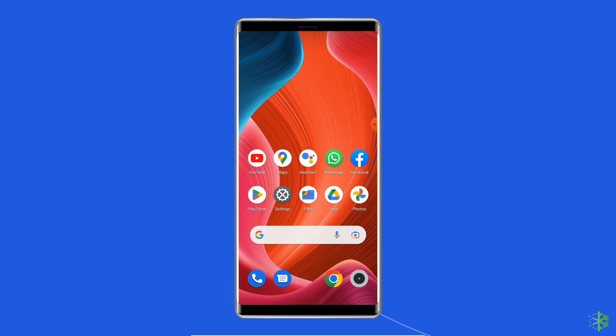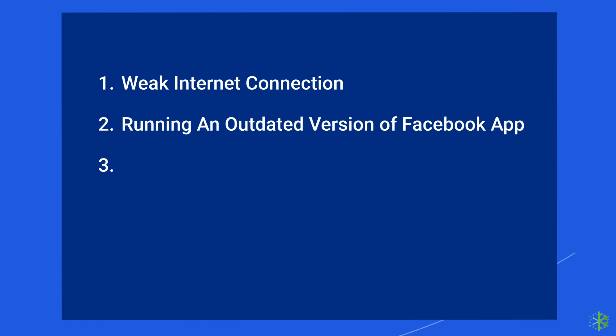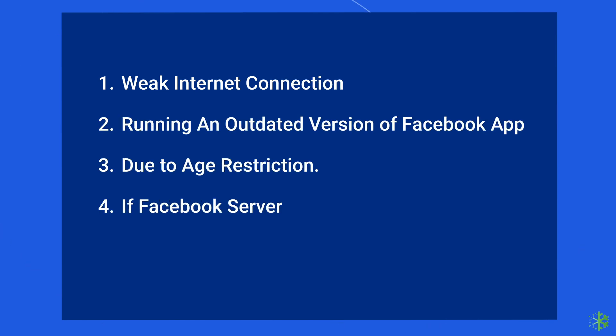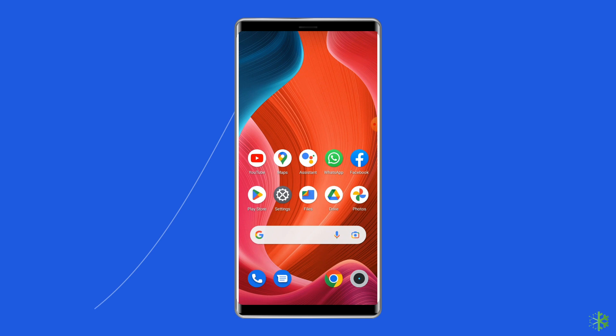Most probably, the Facebook 'This story couldn't load, something went wrong' error occurs due to a weak internet connection, running an outdated version of the Facebook app, Facebook server being down, app glitches, account-specific problems, and corrupted Facebook app cache files. Now let's move on to fix this error with seven best fixes.